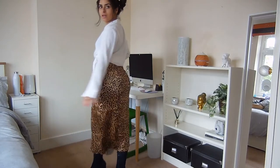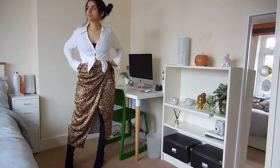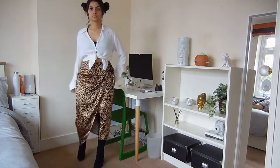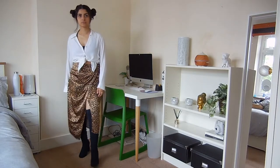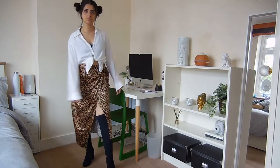The thigh high boots just give it a real sort of sophisticated, elegant, bit of a bad bitch kind of mood to it. I think thigh high boots just always add a wow factor.